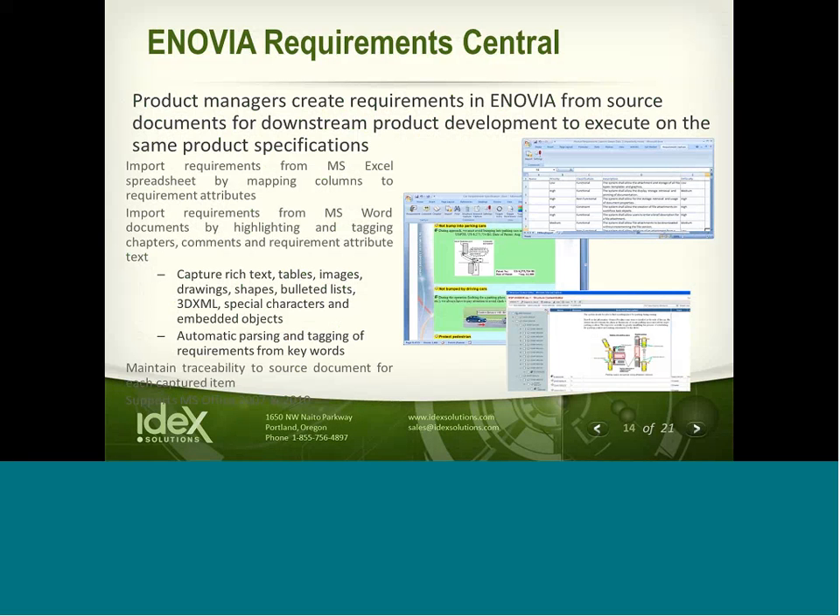Another option is Requirement Central. Enovia Requirement Central is used for capturing requirements data. Product managers could use source documents to create requirements and specifications inside Enovia for downstream applications. VMs can import requirements from Microsoft Word or Excel and maintain traceability back to the source document for each item captured. Enovia Requirement Central enables organizations to drive consistency through a shared environment when capturing customer requirements or regulatory standards. These requirements can be defined and fulfilled all the way through the design and testing of a product, providing traceability into the development cycle.